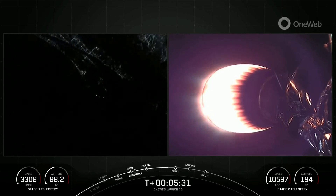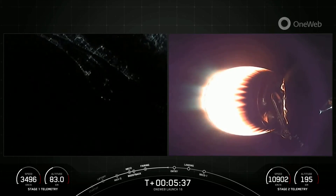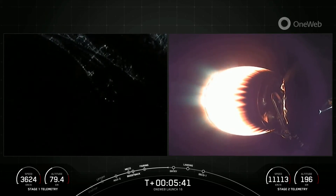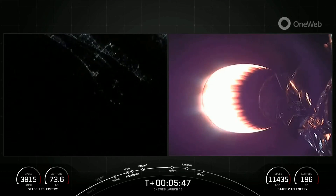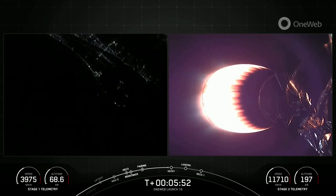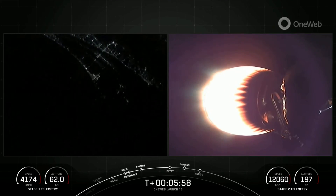Your right-hand screen is a view from the second stage, looking at that MVAC engine glowing very bright there. Stage one is making its way back to land, and you can see Cape Canaveral in the background of your left-hand screen. It will perform three burns for landing: it already completed the boost back burn, now coming up on the entry burn, followed by the landing burn.